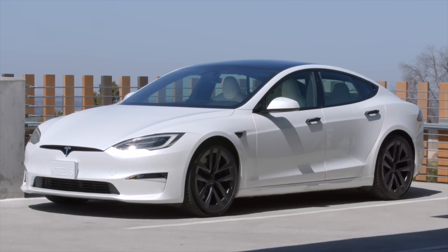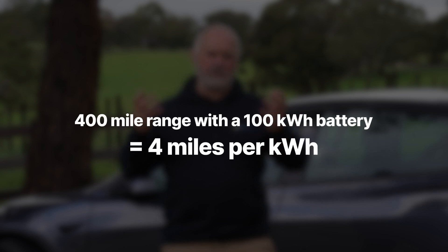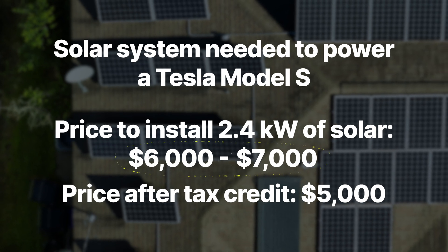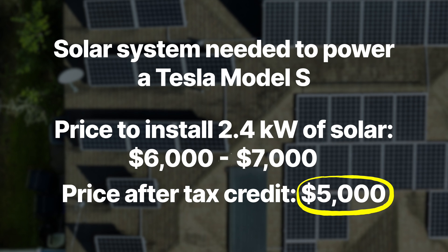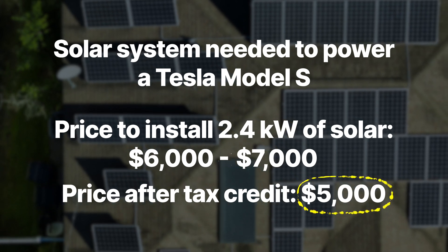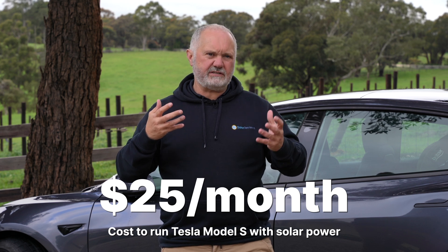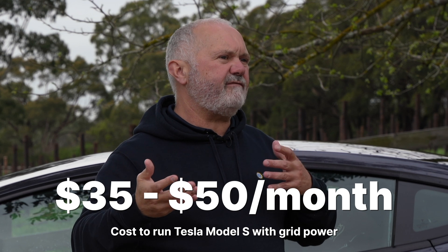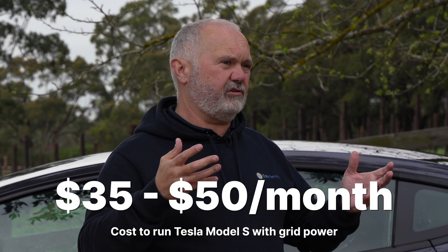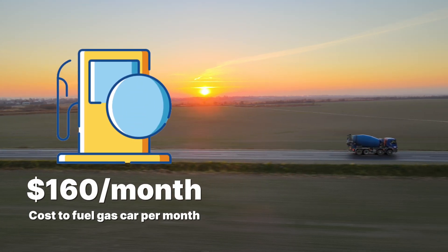Moving up to the Model S, we've got a 400-mile range on the Long Range with a 100 kilowatt hour battery, giving about 4 miles per kilowatt — slightly less than the Model 3. You need about a 2.4 kilowatt system; at $3 a watt that's $6,000 to $7,000, or about $5,000 after the tax credit. Amortized, that works out to about $25 a month, versus $35 to $50 a month from the grid, compared to $160 a month for the equivalent gas car.